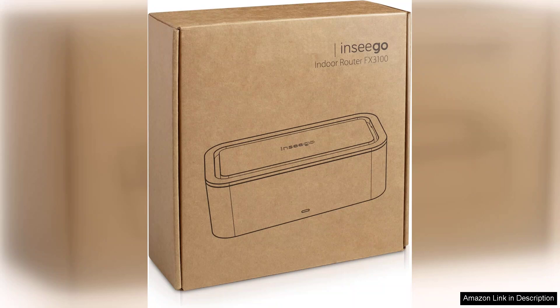In conclusion, the Insiga Wavemaker FX3100 Dual SIM 5G Router is a powerful solution for anyone needing a dependable and fast internet connection, whether at home or in a business setting. Its combination of dual SIM functionality, 5G capability, and security features makes it a worthwhile investment for users seeking robust connectivity.